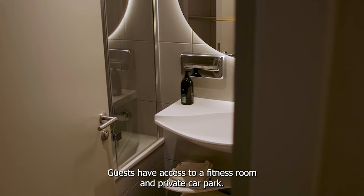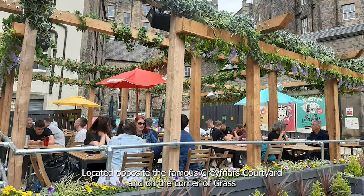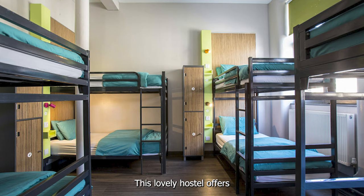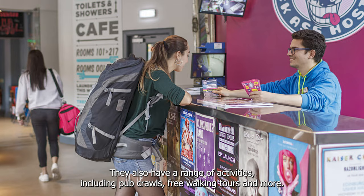At number 4 we recommend Kick-Ass Greyfriars. Located opposite the famous Greyfriars Kirkyard and on the corner of Grassmarket, you will be in the heart of Edinburgh. This lovely hostel offers a range of private and shared room accommodation options to suit every budget. They also are home to their famous VW Van Bar, which is great to enjoy a couple of drinks or a great game of pool. They also have a range of activities including pub crawls, free walking tours and more.